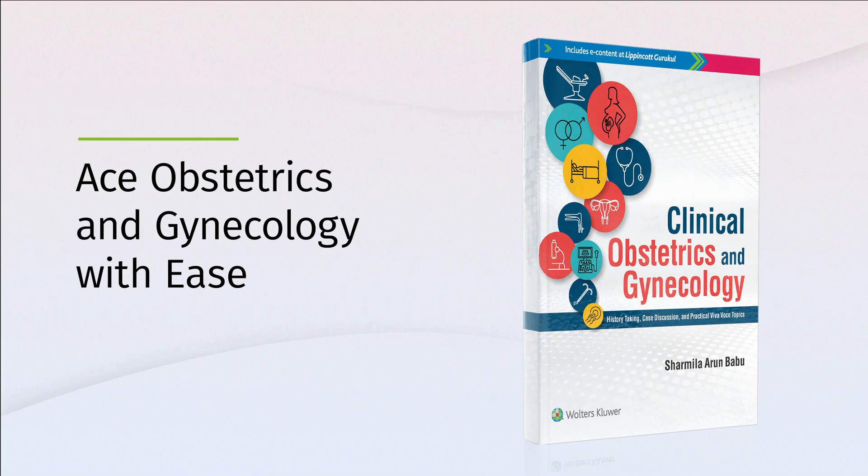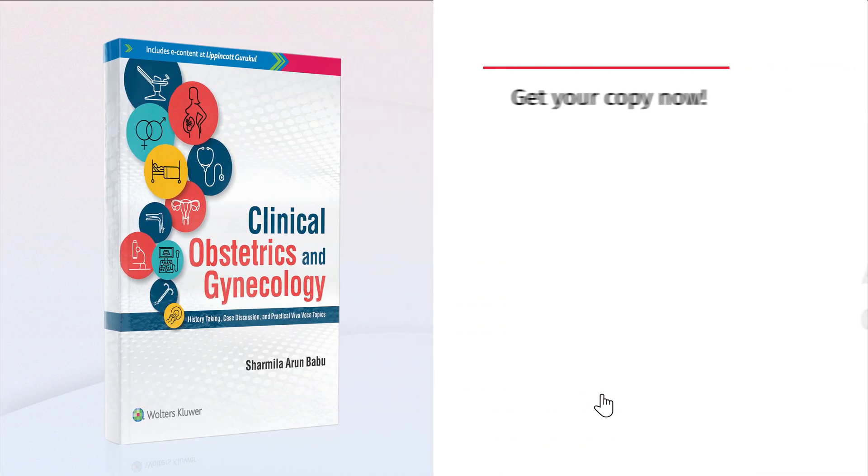Ace Obstetrics and Gynaecology with ease using this meticulously designed, student-focused guide. Buy now on Amazon.